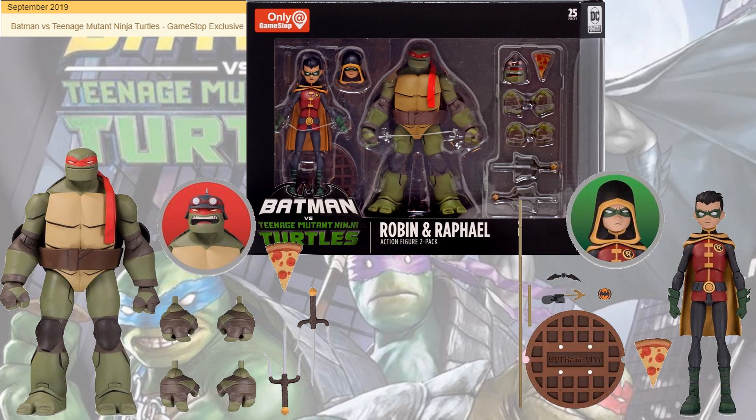Next, in September 2019, you had Raphael and Robin. Both came with alternate heads and pizzas. Robin has his bow staff, Raphael comes with his sai, and again multiple hands for the turtles. Also included a sewer cover, batarang, and bat grapple.